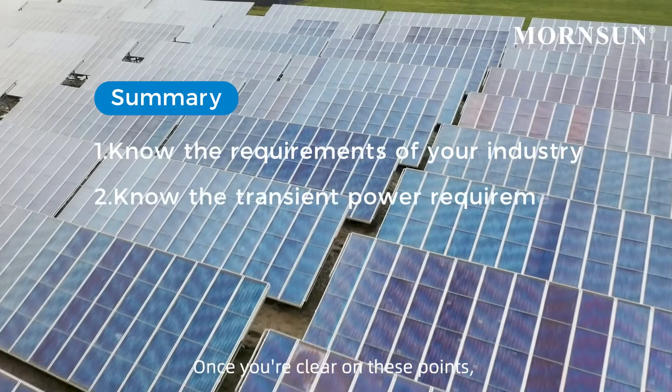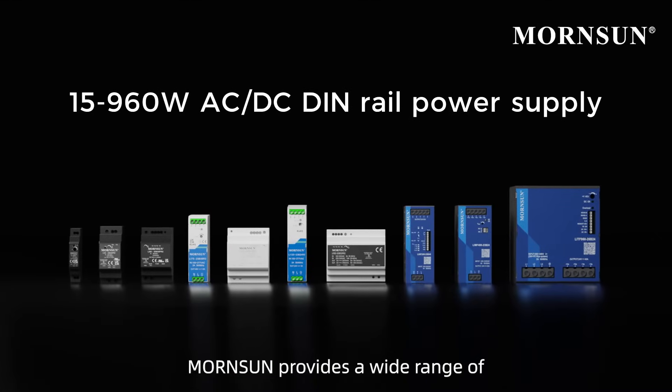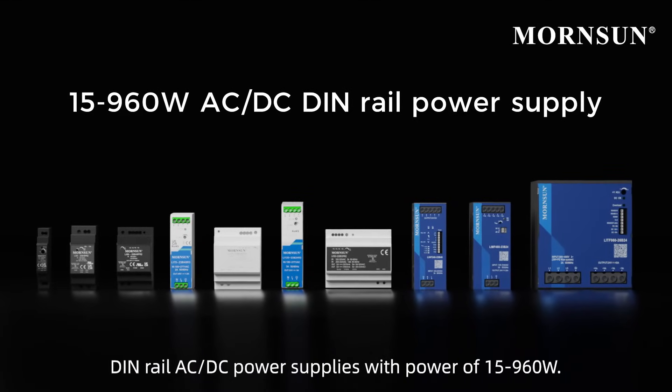Once you're clear on these points, you can find the suitable products for your application. WarnSun provides a wide range of DIN Rail AC/DC power supplies with power of 15 to 960 watts.